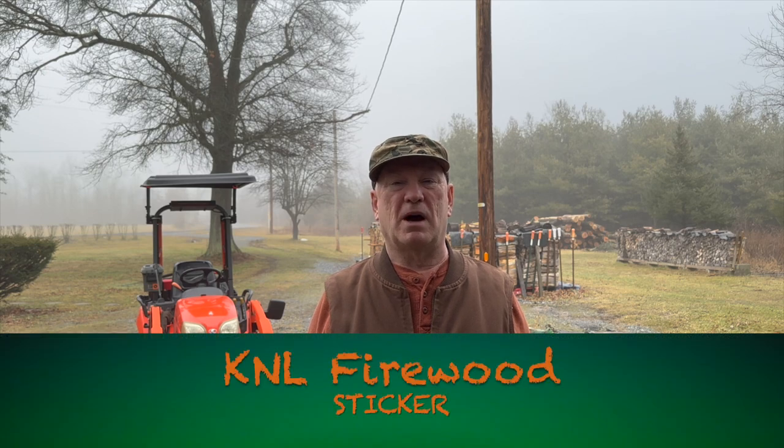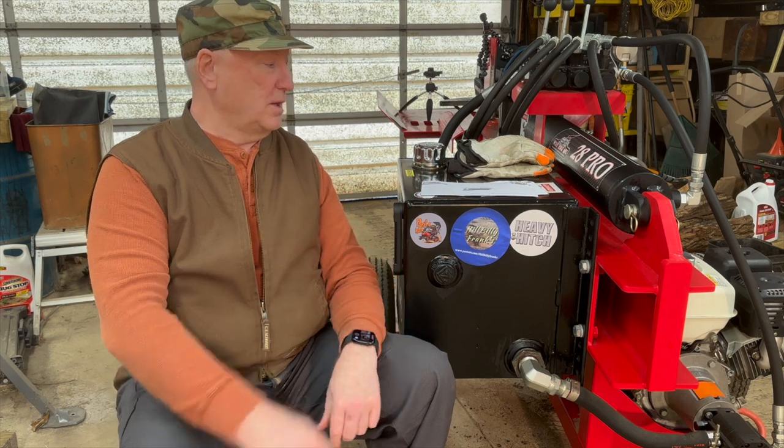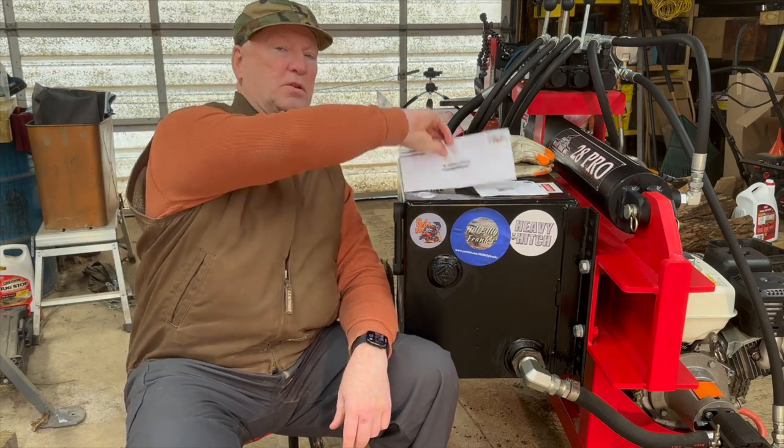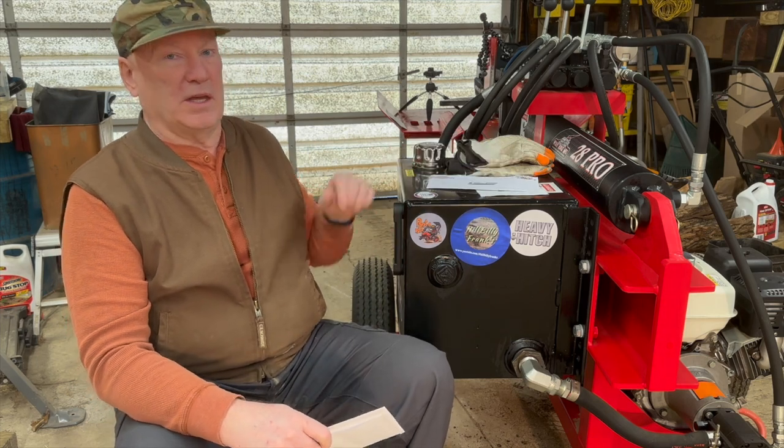Boatabob here, good day, thank you for stopping by. It's been a while since I've made a video. I'm going to put a sticker on the Wolf Ridge log splitter. My first sticker today — the only sticker in this video — is from a person whose videos I've been watching for a very long time, and that is from the YouTube channel KNL Firewood. The woodhound at KNL Firewood is Mike.